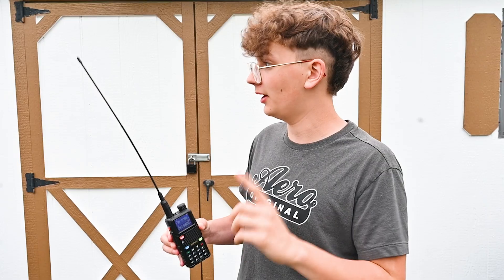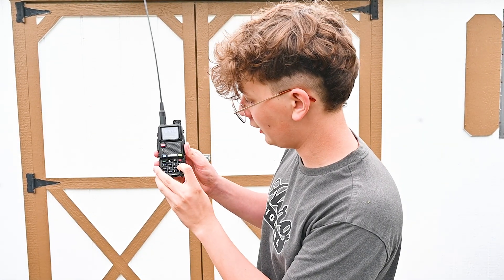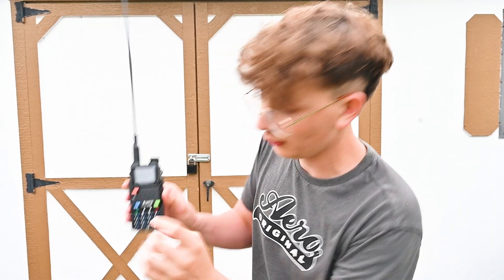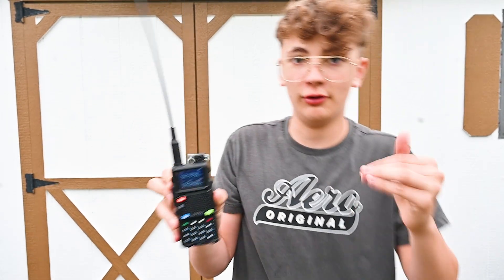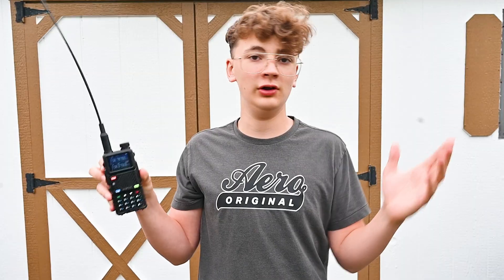But with this specific radio you can actually listen to AM. You still can't transmit because it still is an FM radio, but you can listen. To do it, all you have to do is go to 108 megahertz — you see it says AM right there — and then you just hit the pound sign and you can start scanning through, and eventually you'll hear something.